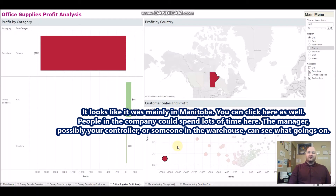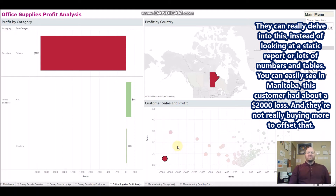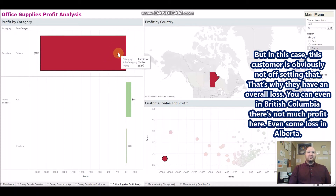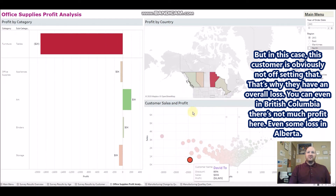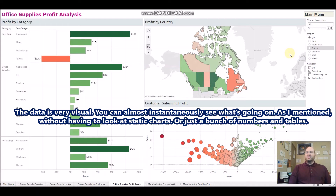Your supply company manager, controller, or warehouse team can spend a lot of time with this — seeing what's going on without looking at static reports or tables of numbers. You can see that in Manitoba, this customer had a $2,000 loss and isn't buying enough to offset it. Sometimes we give customers big discounts if they're helping us purchase in different areas, but in this case it's an overall loss. You can also filter this dashboard in other ways to explore what's going on.